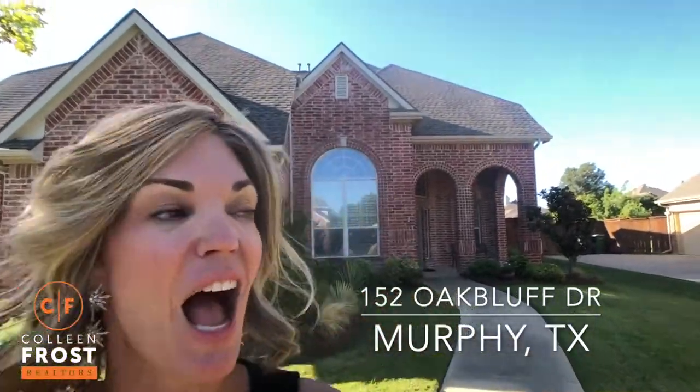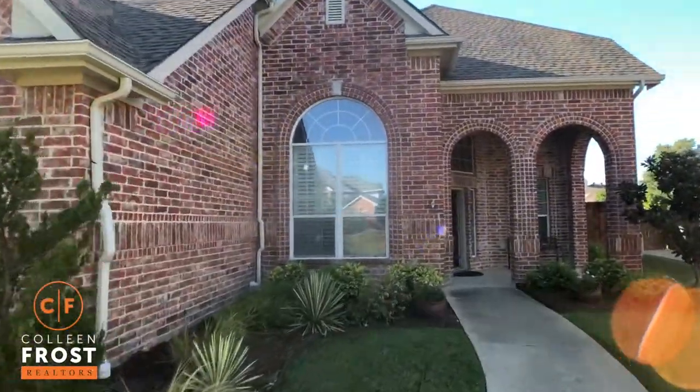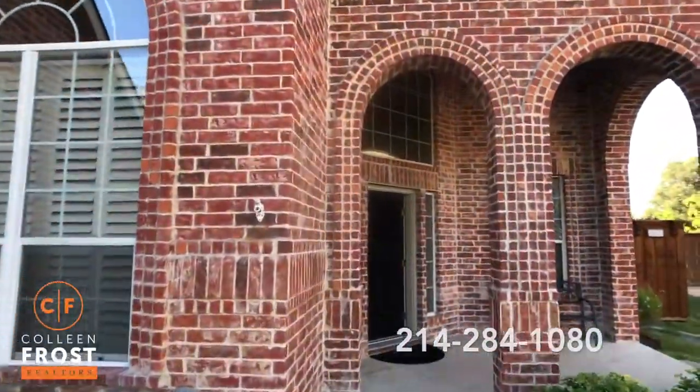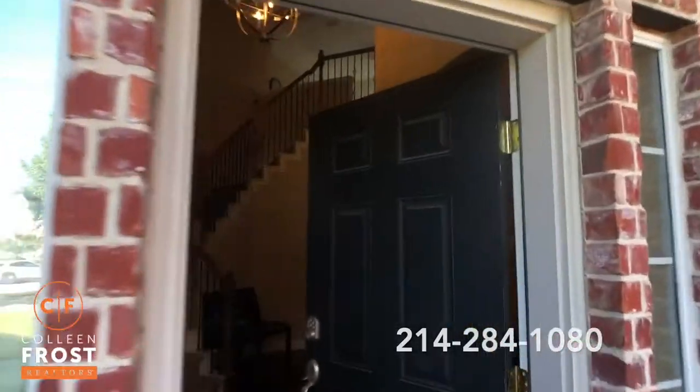Good morning everyone. I'm Colleen Frost and I am so excited because I'm going to show you our new listing at 152 Oak Bluff, located in Murphy, Texas. I'm super excited because I have sold this gorgeous property before and it looks even better with all of the updates that these beautiful homeowners have done to this amazing property.